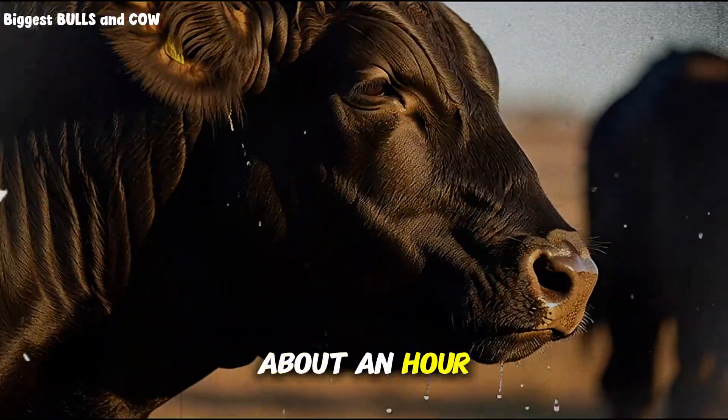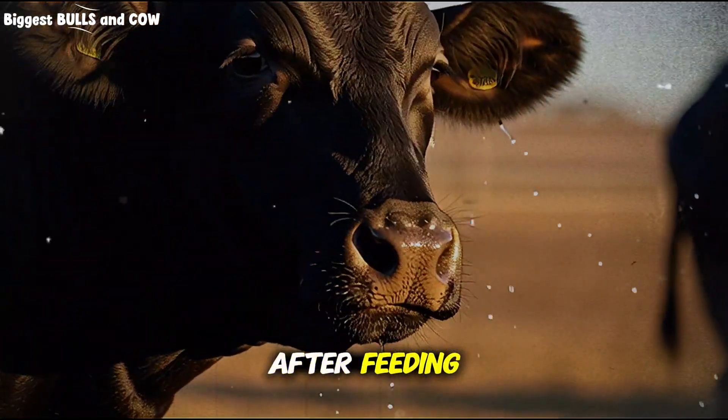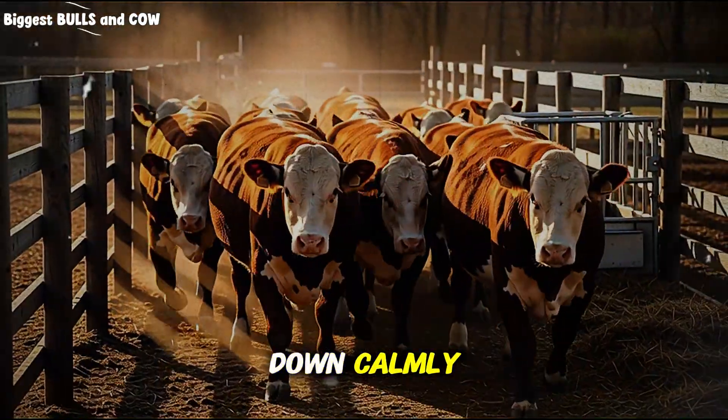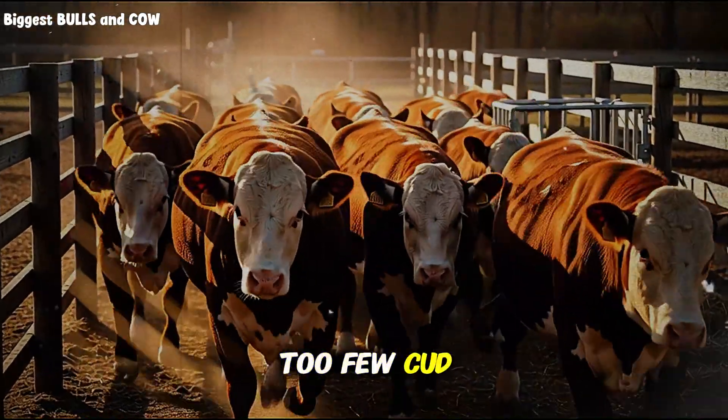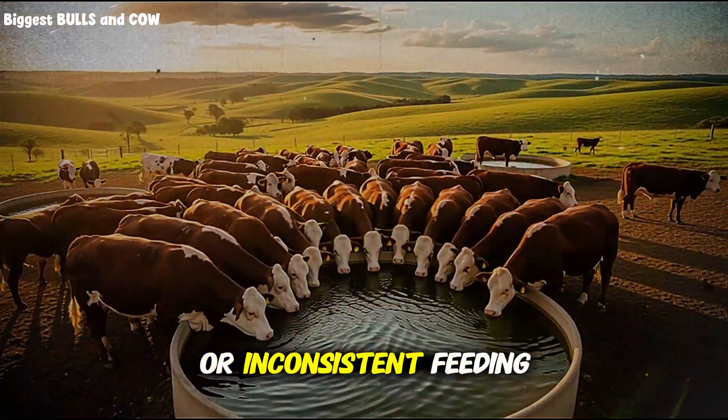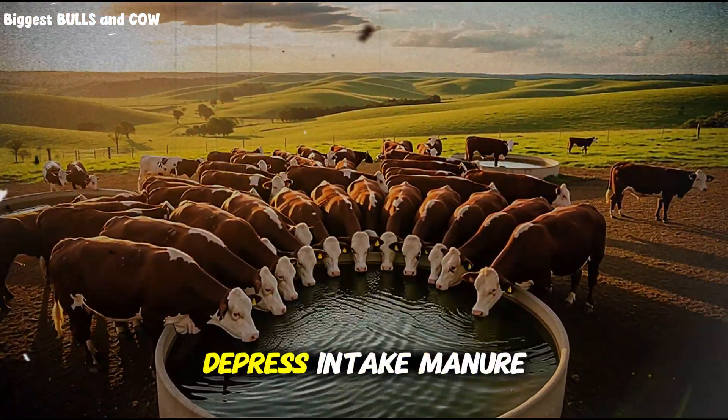About an hour and a half after feeding, you want to see a good share of animals lying down, calmly ruminating. Too few cud-chewers means inadequate effective fiber or inconsistent feeding, both of which depress intake.